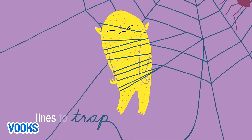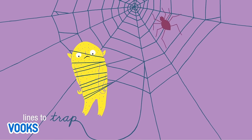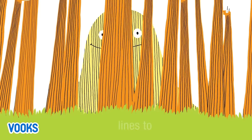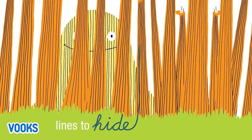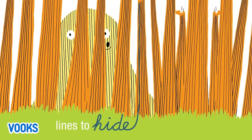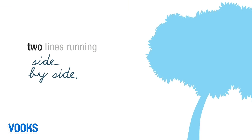Lines that trap. Lines that turn. Lines that hide. Shhh. Two lines running side by side.